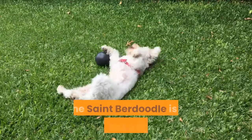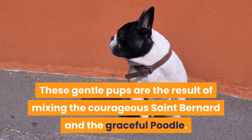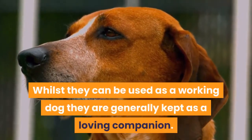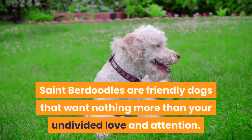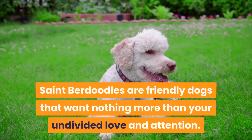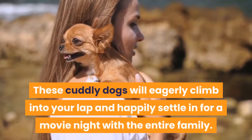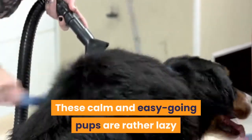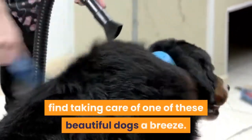What is a St. Berdoodle? The St. Berdoodle is a lover, not a fighter. These gentle pups are the result of mixing the courageous St. Bernard and the graceful Poodle. Whilst they can be used as a working dog, they are generally kept as a loving companion. St. Berdoodles are friendly dogs that want nothing more than your undivided love and attention. These calm and easygoing pups are rather lazy and very easy to care for. First-time owners would find taking care of one of these beautiful dogs a breeze.